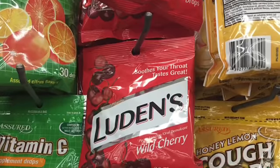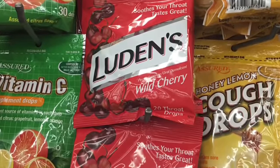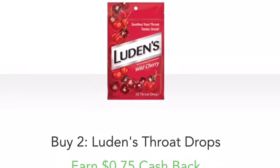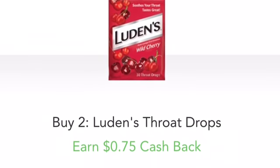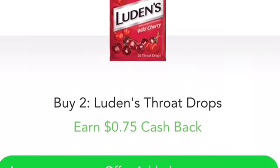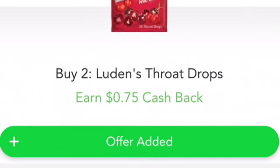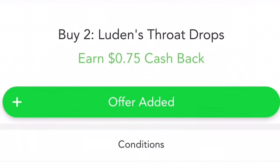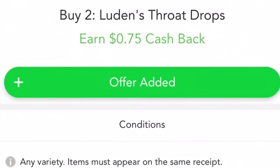Here are two deals you can do at Dollar Tree. First, buy two of the Luden's throat drops at $1 each. Pick up two bags — no coupons whatsoever. Pay $2 and submit your receipt to Checkout 51 for $0.75 cash back on two. There is a limit of two, making the final price $1.25 for two bags or $0.625 each.